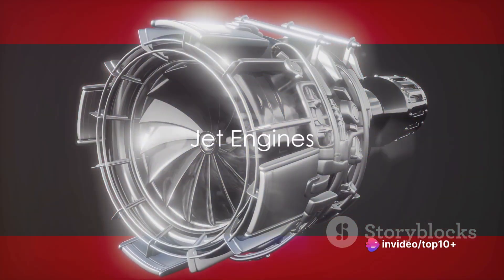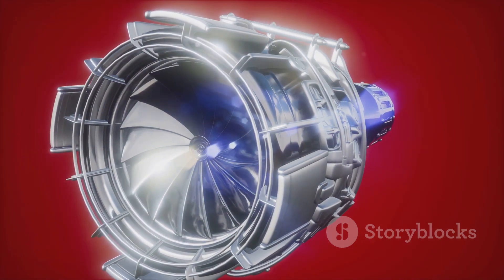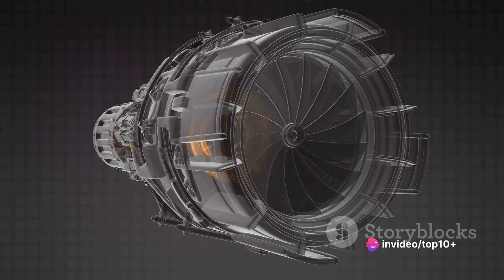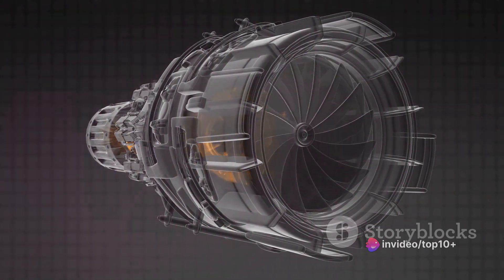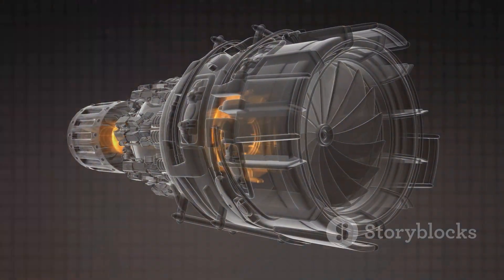At the heart of every fighter plane lies a jet engine, a marvel of modern engineering. These engines, known for their power and efficiency, are built on a set of principles that, while simple in theory, are complex in practice. The first principle is air intake. As the fighter plane speeds through the sky, air rushes into the engine. This air, now within the engine, is ready to be transformed into power.